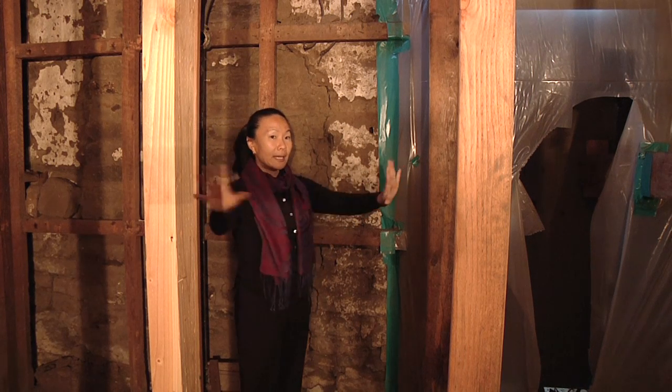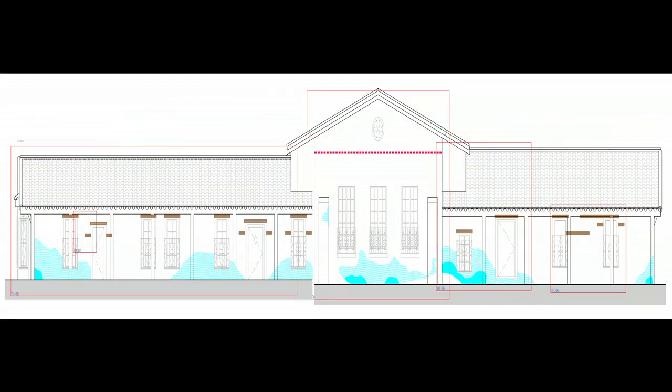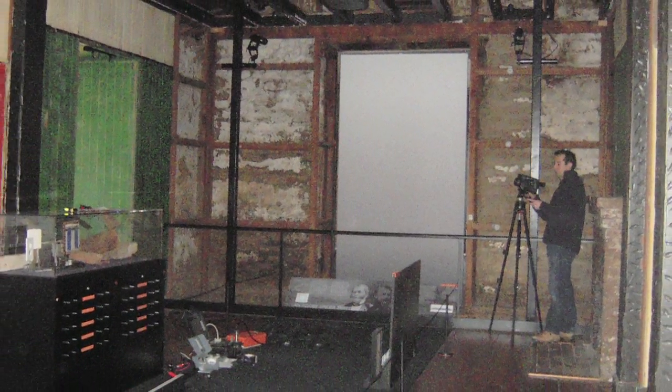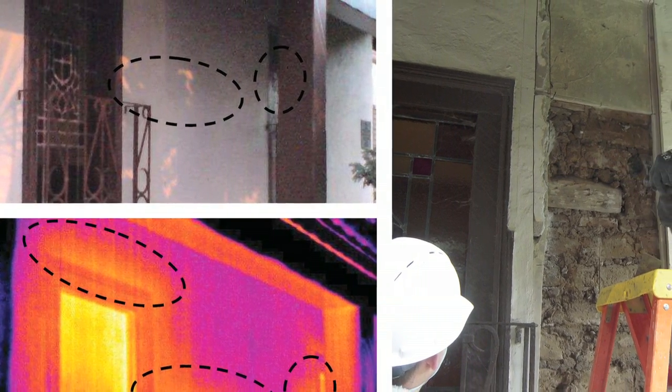With those two methods we were actually able to map out all of the adobe walls and the different conditions that we believed existed behind the fabric that we saw. These two different technologies — the infrared and radar — are really innovative approaches to understanding the fabric of the adobe wings.